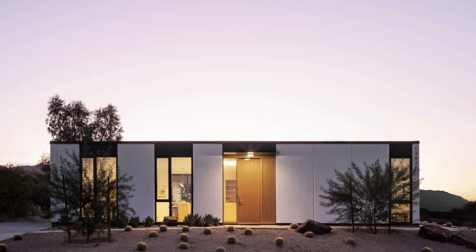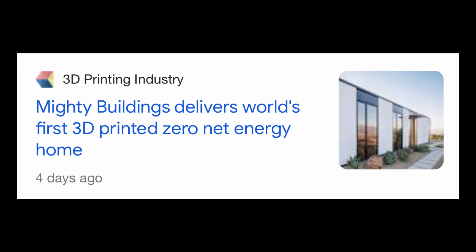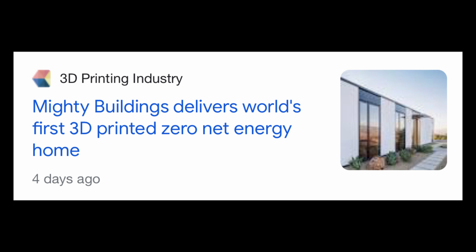Welcome back, my name is Kerry and today I've got some big important news for the entire prefab home industry. It was just announced last week that the first 3D printed zero net energy home has just been finished, and let me tell you, at first glance this looks like an absolute home run.